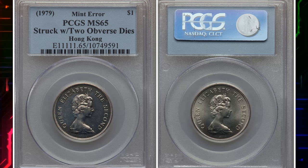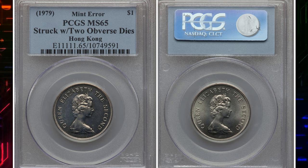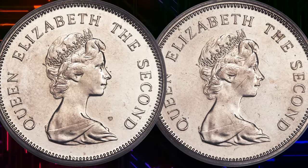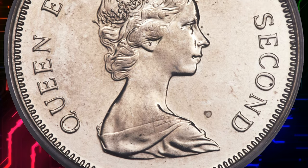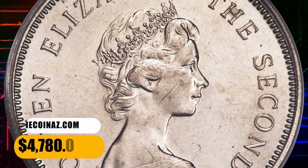Number 4: Here is an undated Elizabeth II era dollar from Hong Kong, with an approximate date range of 1978 to 1980. Graded Mint State 65 by PCGS, it is very rare and peculiar as a genuine double-headed coin, and especially lustrous in this gem condition. It was sold for $4,780.